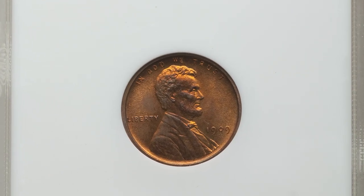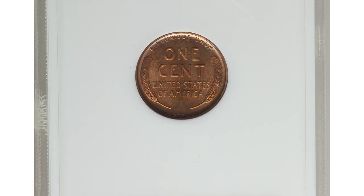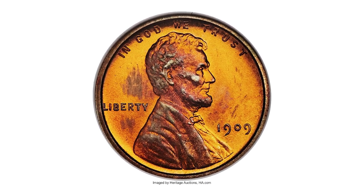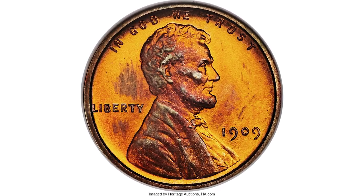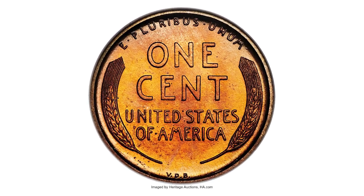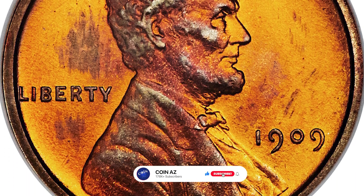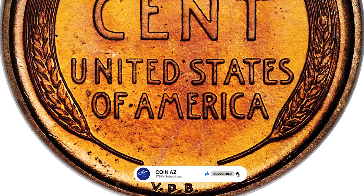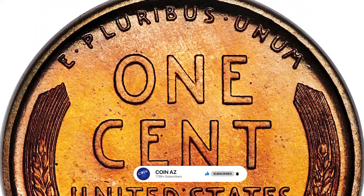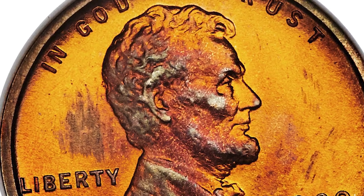1909 VDB. Only 1,194 coins were produced, and yet this issue is even scarcer than that mintage suggests. Later mods proofs such as 1915 and 1916 have even lower mintages, and yet they are more plentiful today than the 1909 VDB. Some researchers suggest that only part of the reported mintage was ever released, which if true would account for the scarcity of this issue today.